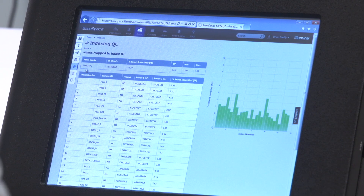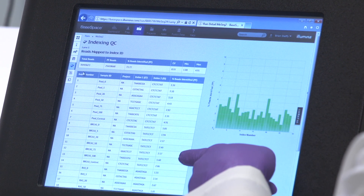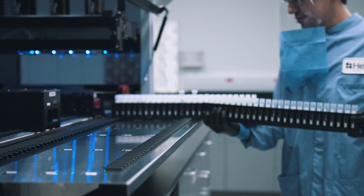Helix uses Illumina software to kick-start their lab operations. They use our LIMS system for the lab management side of things, as well as BaseSpace Sequence Hub for the automation through sequencing and into data analysis.